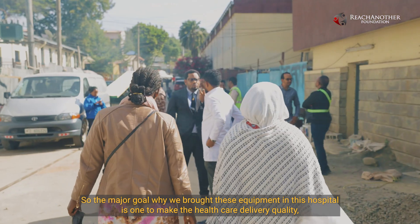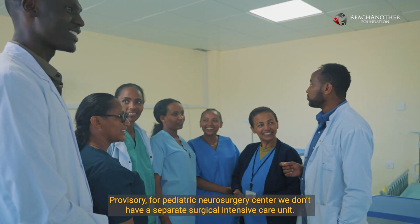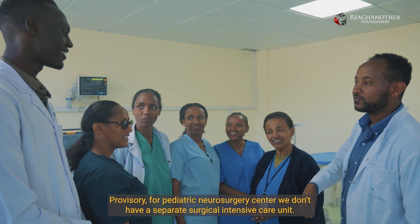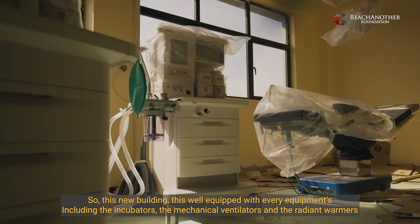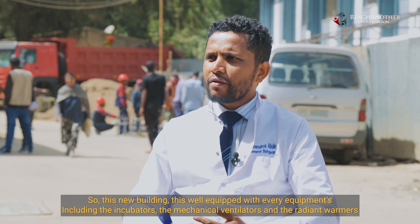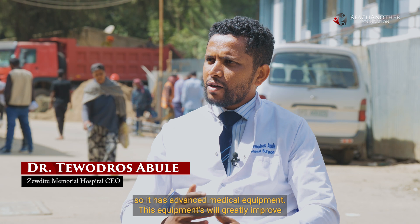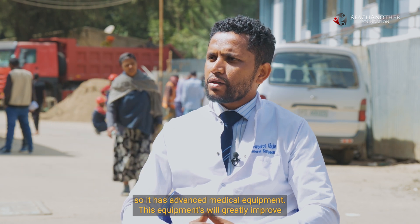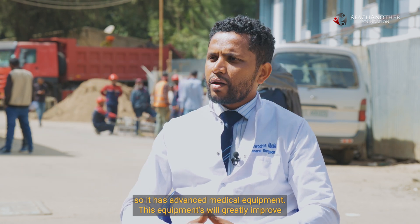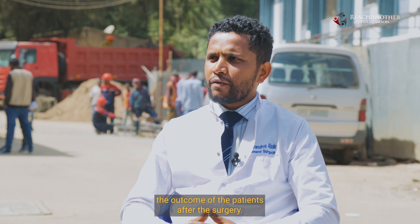The major goal in bringing this equipment to the hospital is to make healthcare delivery quality. Previously, the pediatric neurosurgery center had no separate surgical intensive care units. This new building is well equipped with every piece of equipment, including incubators, mechanical ventilators, and radiant warmers. This advanced medical equipment will greatly improve patient outcomes after surgery.